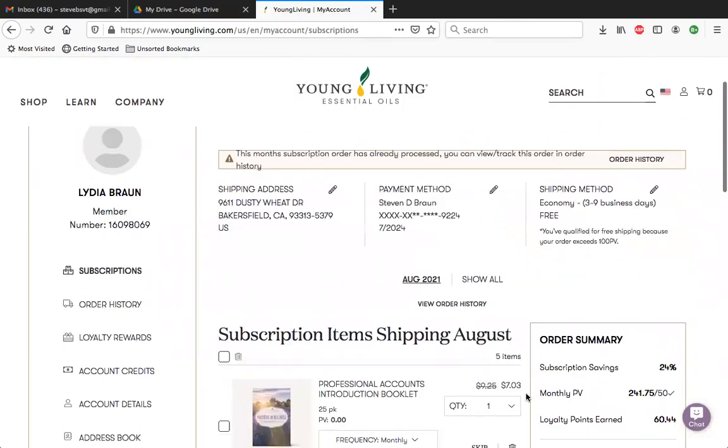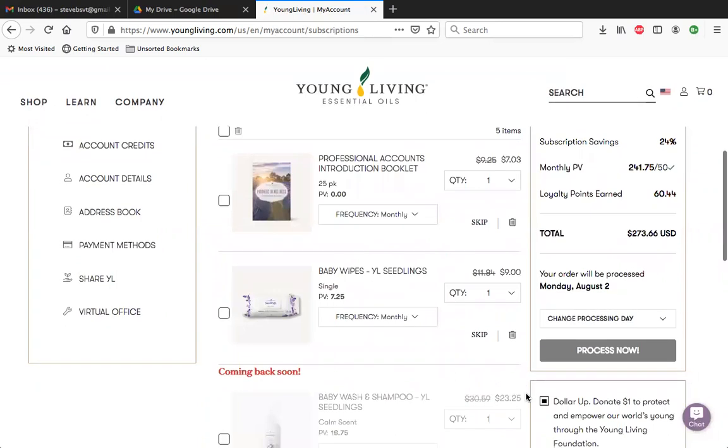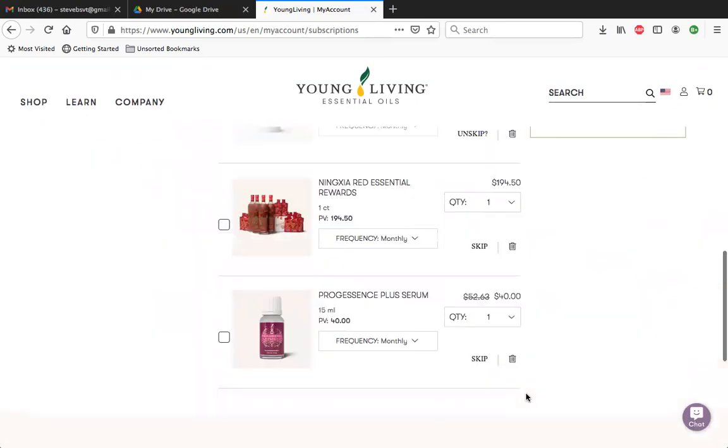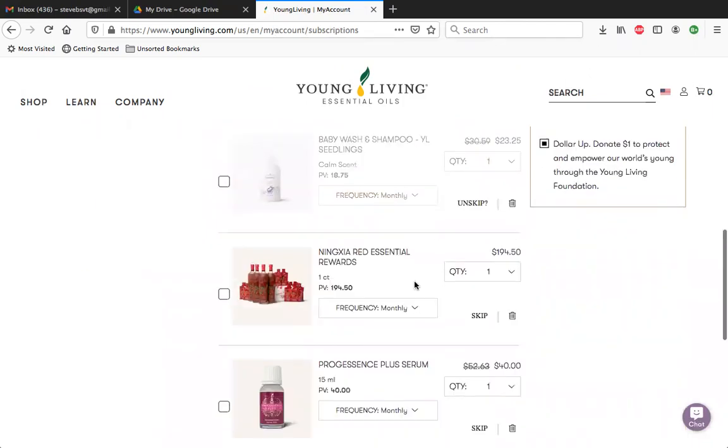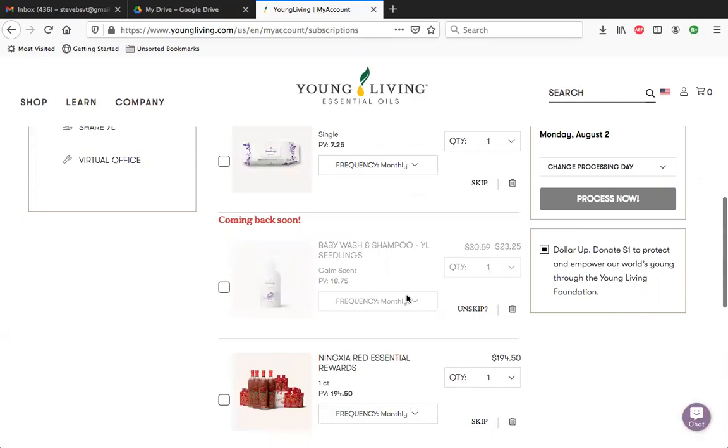Just keep your order up there. An easy way to do it is as you're adding items in here, you could just put something into the subscription that's 50 PV. You could just leave something like the Ningxia essential rewards pack — since we get that one pretty consistently — just leave that one in the cart so you're not going to drop below that PV rating.